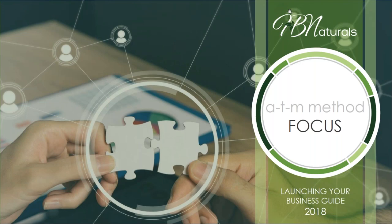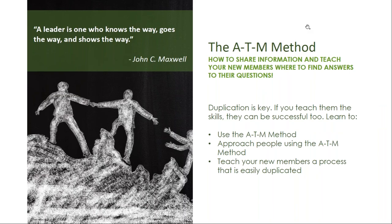We are going to dive a little deeper into the ATM method mentioned in the Facebook group segment of our training. This method is easy to learn and to teach others. The ATM method can help you share information without having to answer a million questions, and it can help you teach your new members to do the same. By mastering the ATM method you can approach people and teach your new members a process that is easily duplicated.